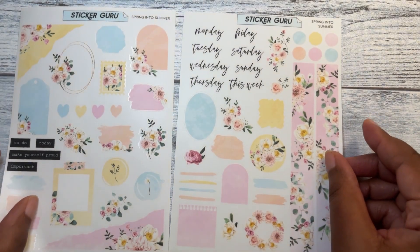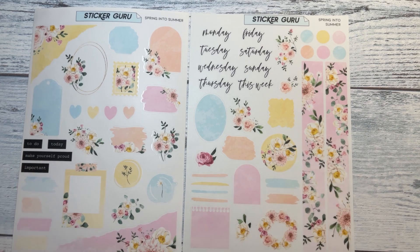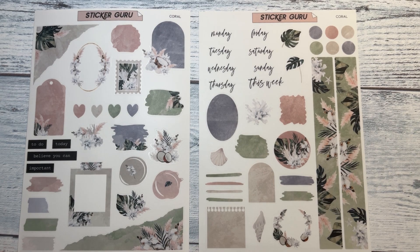I got two more kits. This one is called Spring into Summer — it has pastel colors that would probably go well around Easter, so I could do an Easter spread or something like that. And then last but not least, I love these colors — this one is called Coral. I think this one is my favorite.